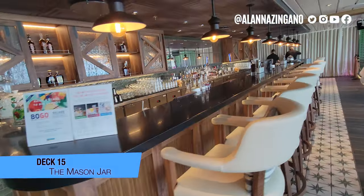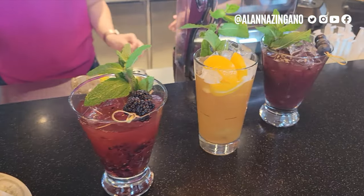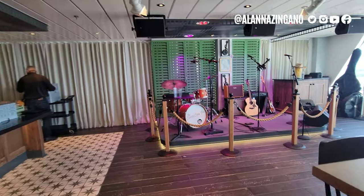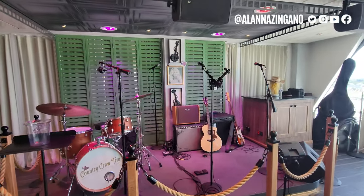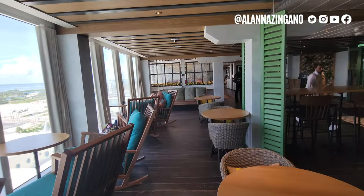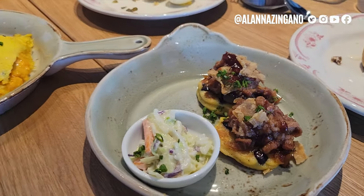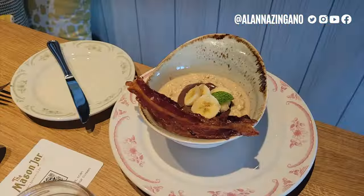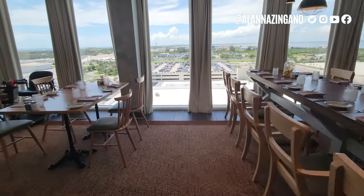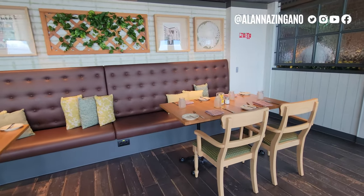Now we've made it to the Mason Jar — such a treat here on this ship. You can enjoy some really incredible craft cocktails here; go ahead and use that deluxe beverage package to try out peanut butter whiskey and things of that sort. You can enjoy live music from the Country Crew Trio and hang out in the rocking chairs. Even if you aren't dining you can come in and grab a drink. The Mason Jar has both a brunch and a dinner option with different menus, so if that interests you, you can join for either. Very popular southern-style venue.